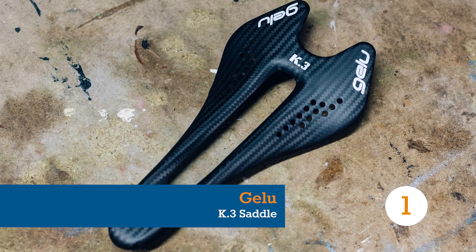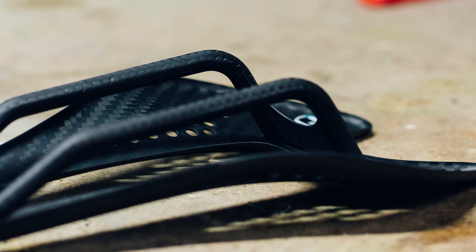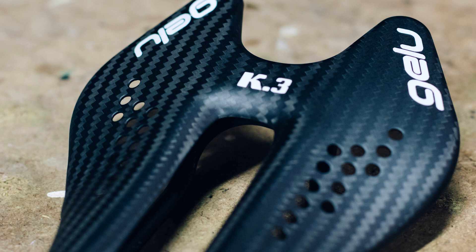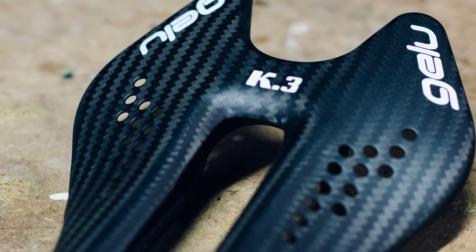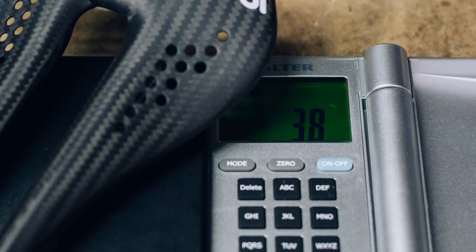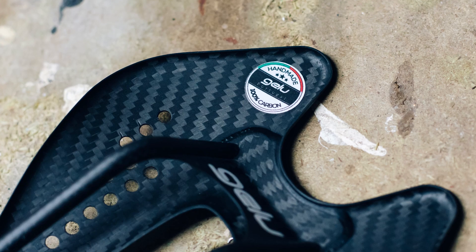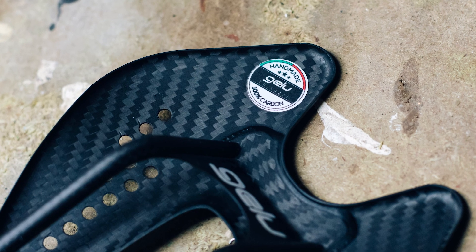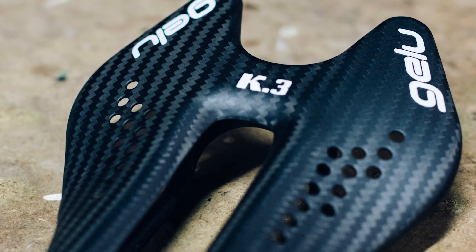Saddles have to handle a lot of load, so it stands to reason that there would be a limit on how light you can make them. 100 grams sounds reasonable to us, but not to Gelu carbon creation, which has managed to get the K3 saddle you see here down to a scant 38 grams. Yes, 38 grams. At 495 euros, this might be the most expensive gram-per-euro cycling product ever created, at 13 euros per gram.